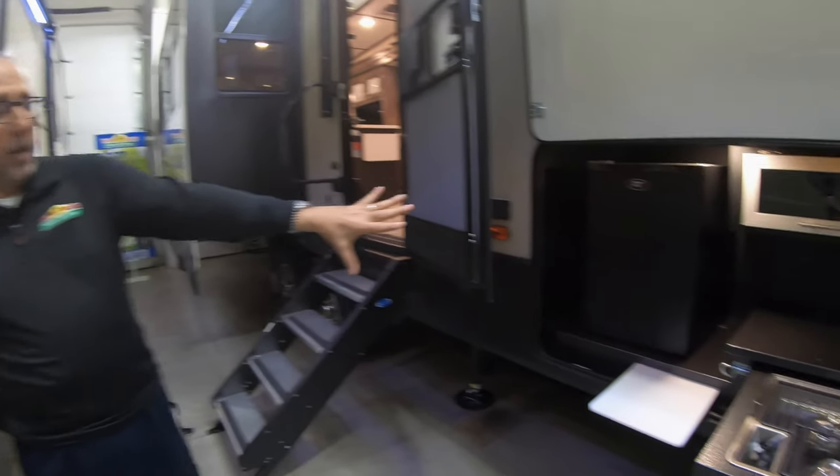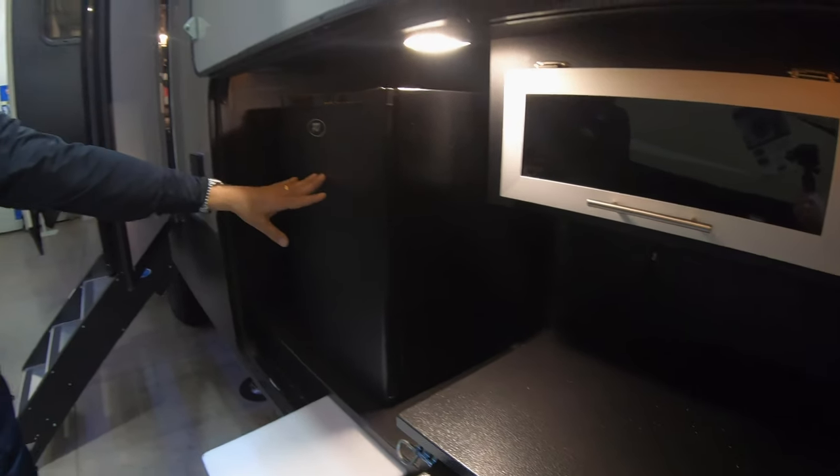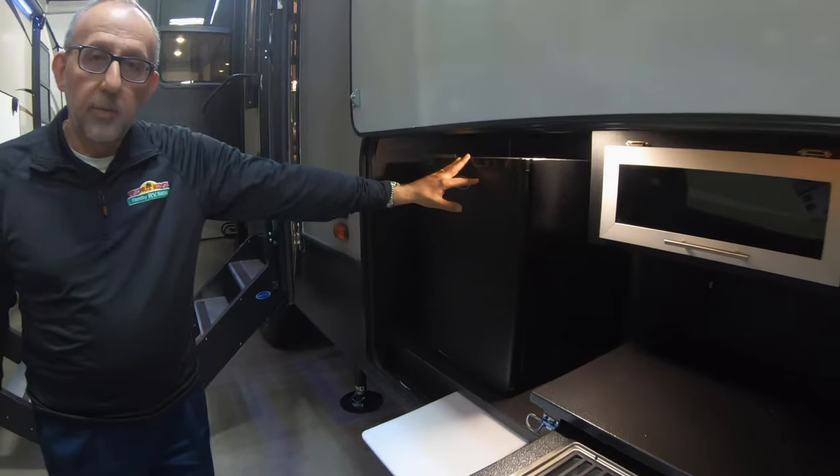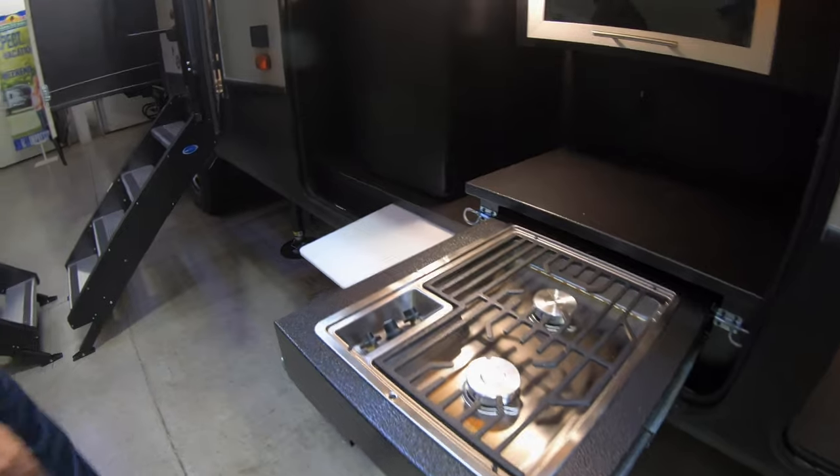This is one of the few Montanas that actually has an outdoor kitchen here. You have a fridge that's on an inverted plug, so that's going to run while you're driving. A little bit of storage, a cutting board, a two-burner range.